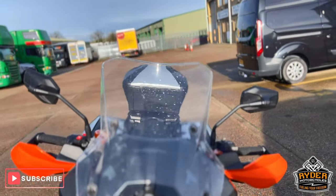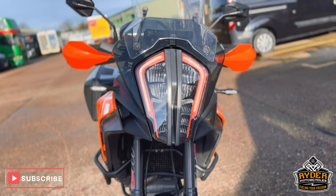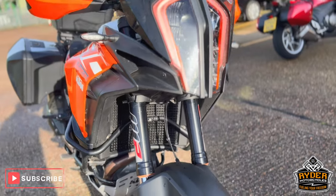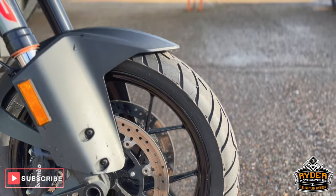It's got a nice original KTM screen. The bike is yet to have a valet so there are bits of dirt on it here and there. The forks are nice on both sides. The front wheel is in really nice condition.